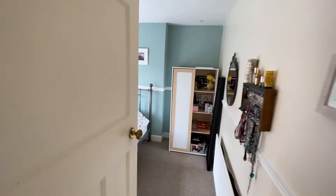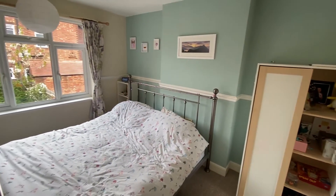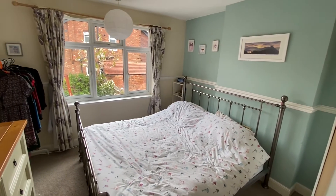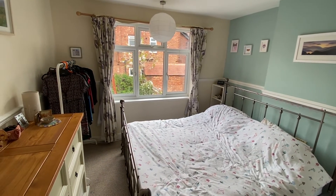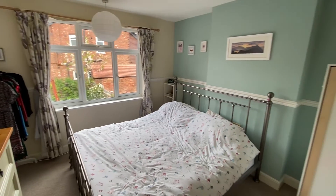However, bedroom number one is slightly bigger. Again there's plenty of space for a double bed as well as freestanding bedroom furniture, and there's a nice big window overlooking the back garden.